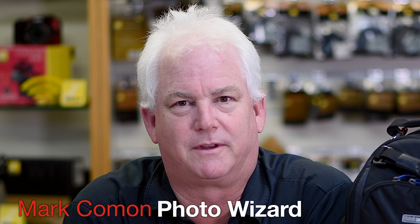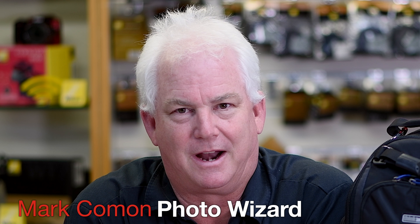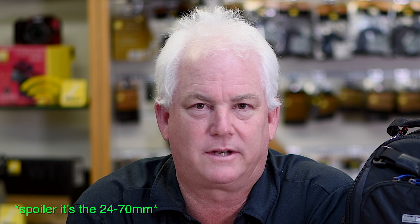Hi, it's Mark Komen from Paul's Photo and the Creative Photo Academy. In our continuing series of what lenses you need to make great pictures, we're going to talk today about the lens I use the most — the lens that you should be using the most, the lens that you carry all the time.